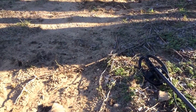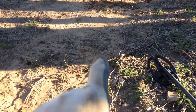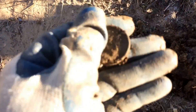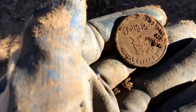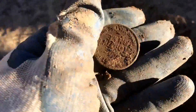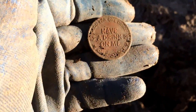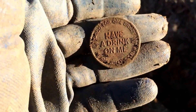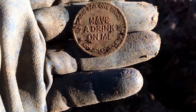I can see some disturbed dirt right here, and about six feet away there's the same signal - another Jolly Ox token. This one is also good for a drink - 'Have a Drink on Me.' That's two of those back to back. Interesting - I wonder if I'm on one of those weird token spills like a couple videos ago.